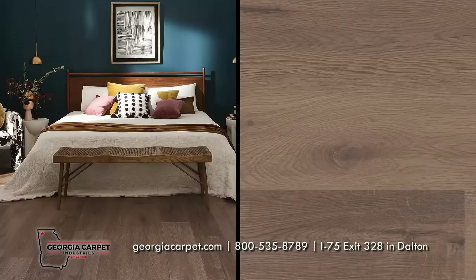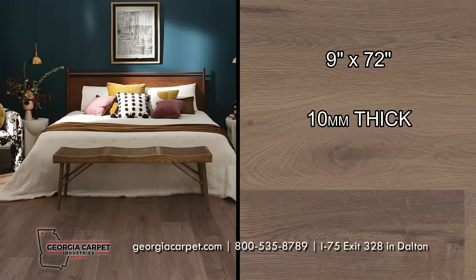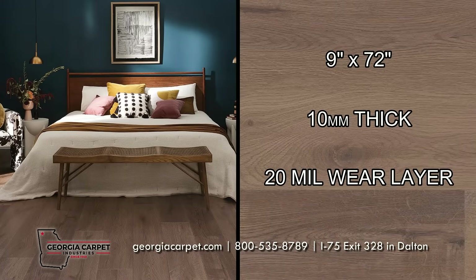SoftStep Premium Luxury Vinyl comes in 9 inch wide by 72 inch long planks, is 10 millimeters thick, and has a 20 mil wear layer protecting your floors against excessive wear and stains.